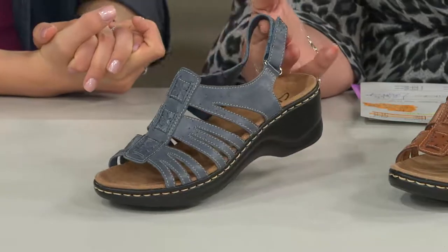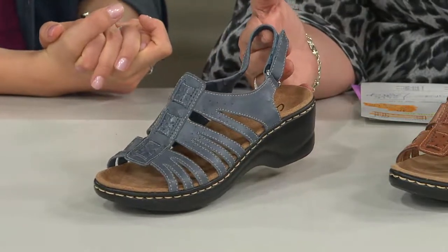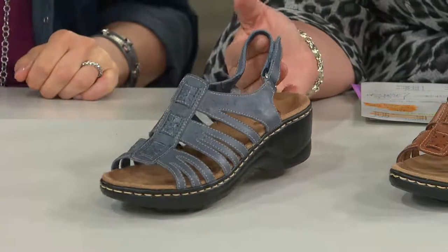Powdery blue — and it almost has a grayness to it, like a gun smoke blue. Look at how pretty that is.